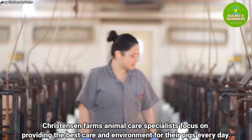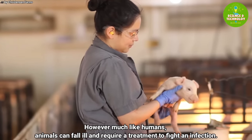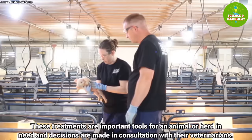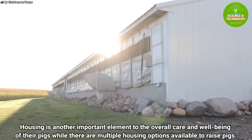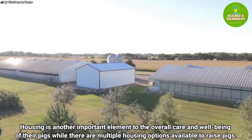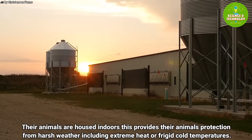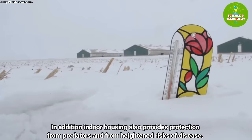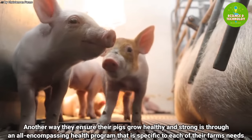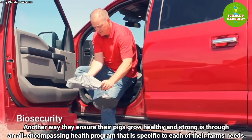Christianson Farms animal care specialists focus on providing the best care and environment for their pigs every day. However, much like humans, animals can fall ill and require treatment to fight an infection. These treatments are important tools for an animal or herd in need, and decisions are made in consultation with veterinarians. Housing is another important element; while there are multiple housing options available, their animals are housed indoors, providing protection from harsh weather, extreme heat or cold, predators, and heightened risks of disease. They also maintain an all-encompassing health program specific to each farm's needs.